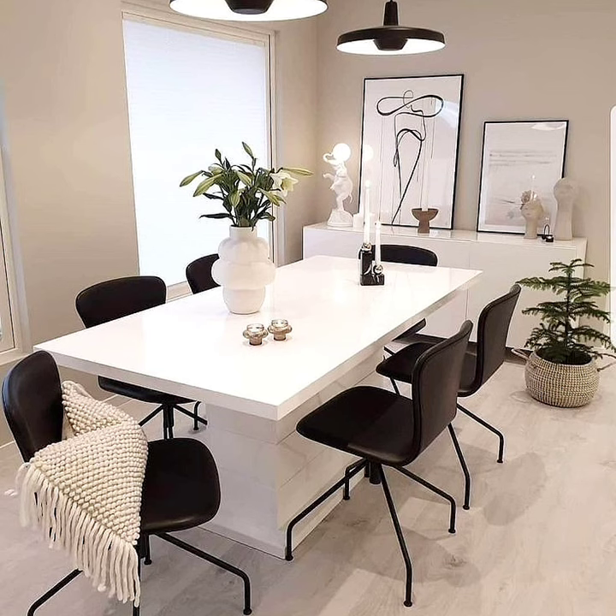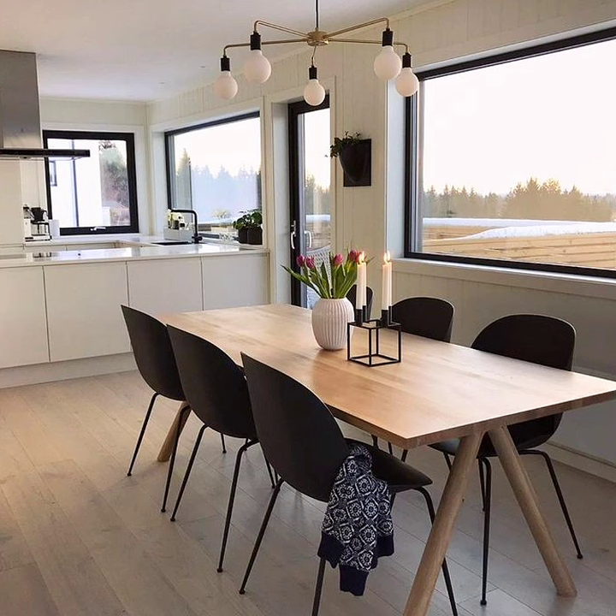If you are a flower lover, the dining room is a great opportunity to make a statement. A well-designed floral centerpiece can add a special essence to your dining room and enhance your mood.